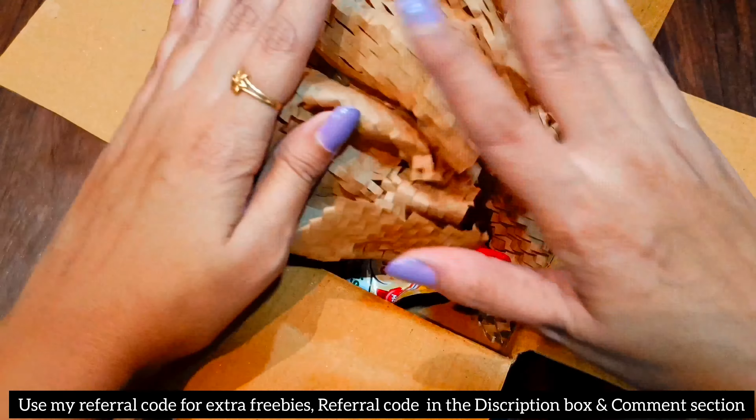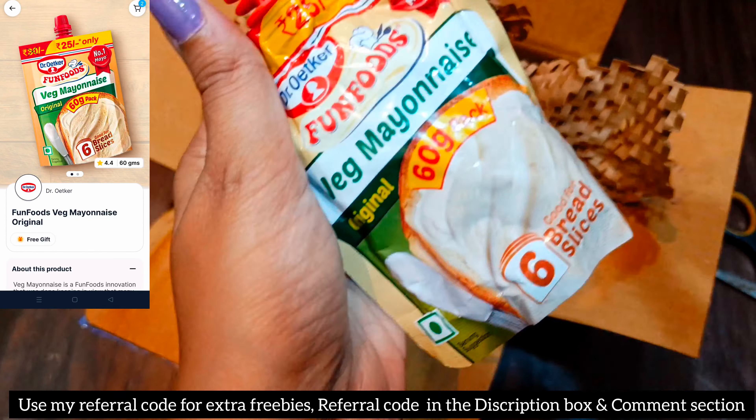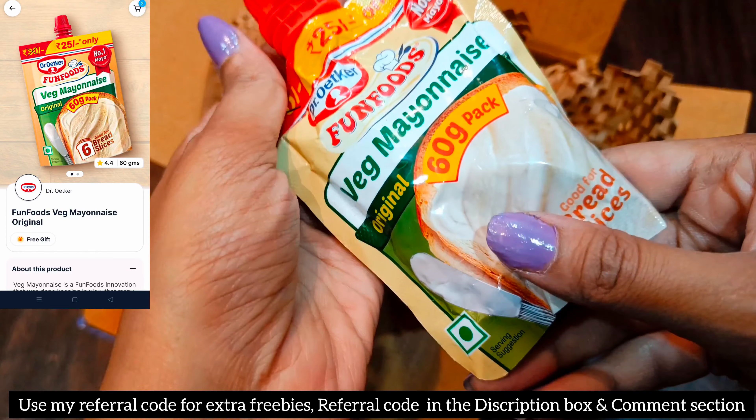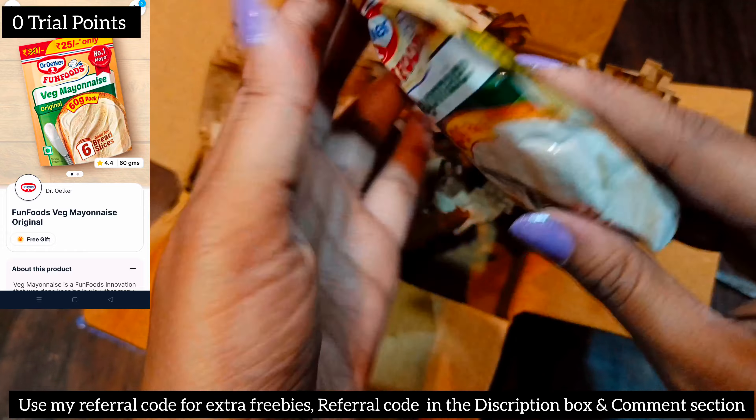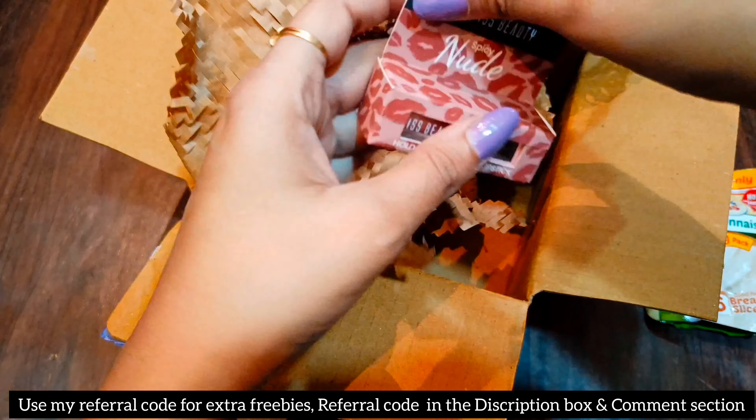Let's start with the unboxing. Our first product is from the brand Dr. Odkar — their wedge minions, a 60 gram pack, and I got this for zero trial points.